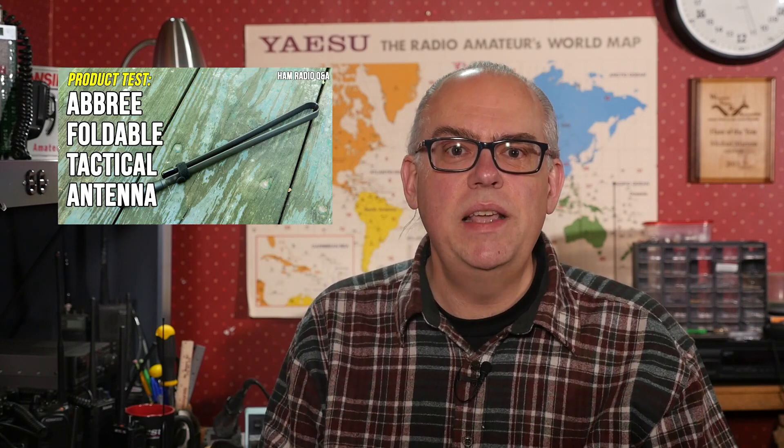Speaking of antennas, number seven is the Abrie Tactical Handheld Antenna. The Abrie is a strange-looking antenna that actually performs quite well. All I'll say is that I keep one in my portable kit for useful camping. Check out the review and my live performance test for more.